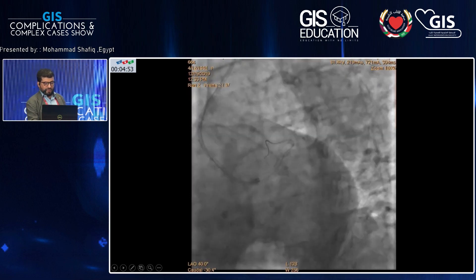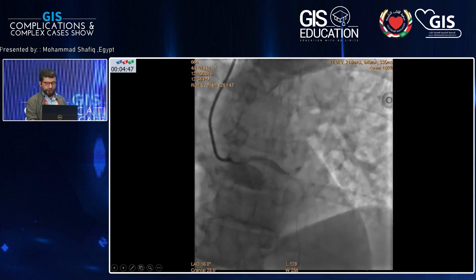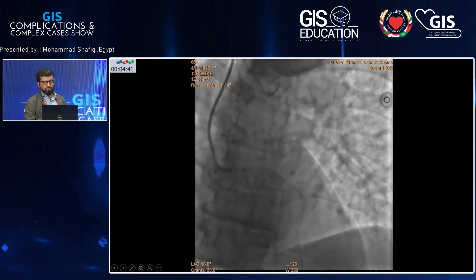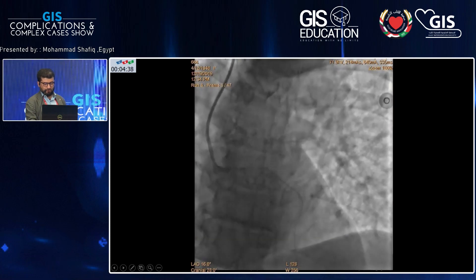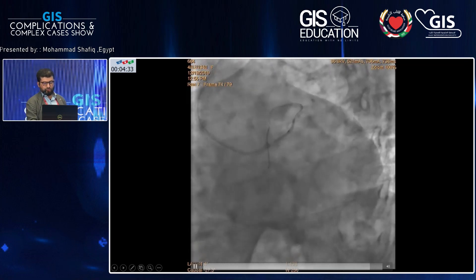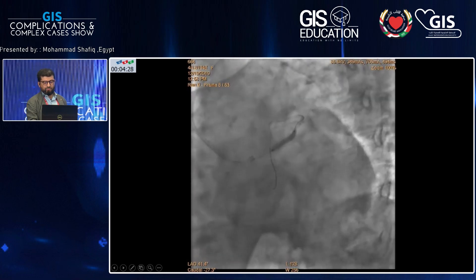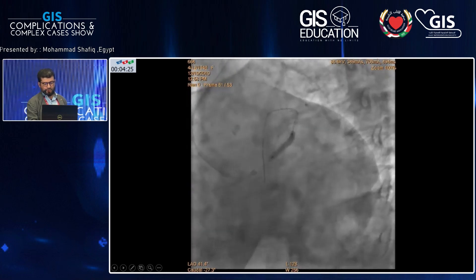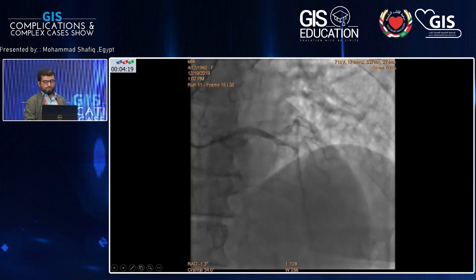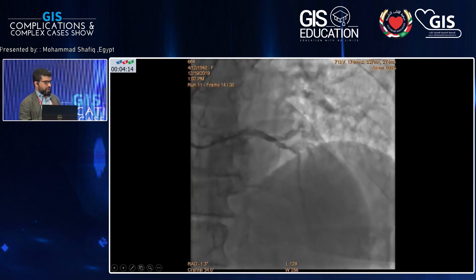I put a wire in the LAD; the LCX ostium was okay — the stent hadn't restenosed there. So I had a localized problem. This is after nitro, going back with my catheter and nitro to exclude spasm. There was a true lesion. The big balloon didn't go in the LAD direction, so I took a small one first to dilate. Then I took a 3.0 non-compliant balloon to pre-dilate.